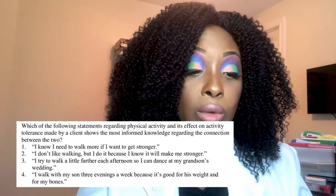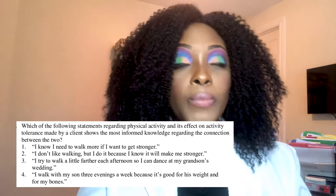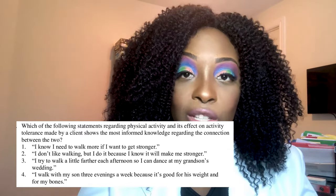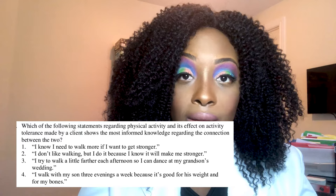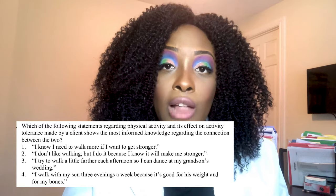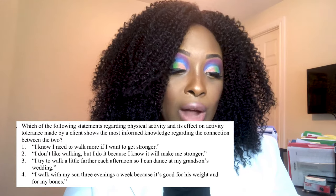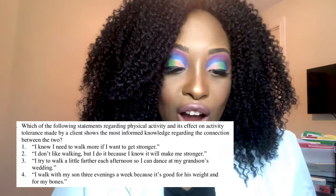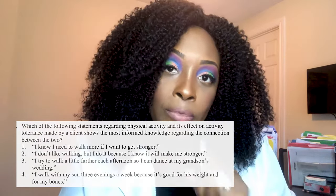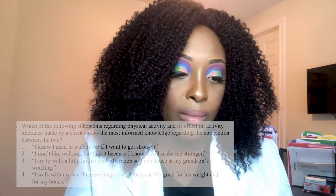The correct answer is number three — 'I try to walk a little farther each afternoon so I can dance at my grandson's wedding.' The key phrase in the question is 'activity tolerance,' meaning the patient can do progressively more each day. Option three demonstrates that understanding — walking a little farther each time reflects building activity tolerance.